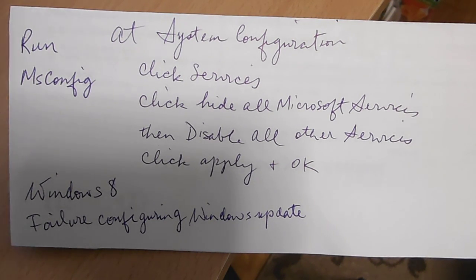After you reboot, your regular services should come back. If not, go to msconfig, go to Services, and activate all the services you want to be running.